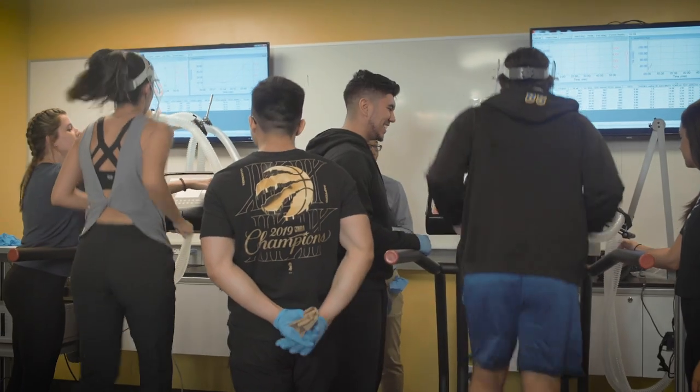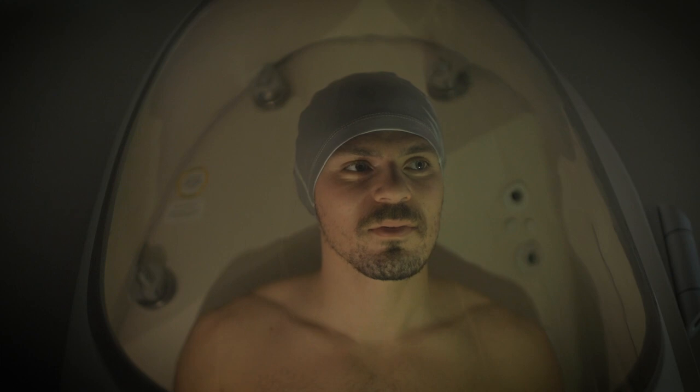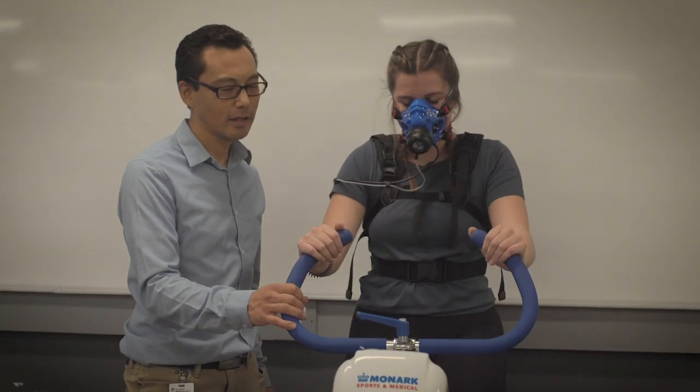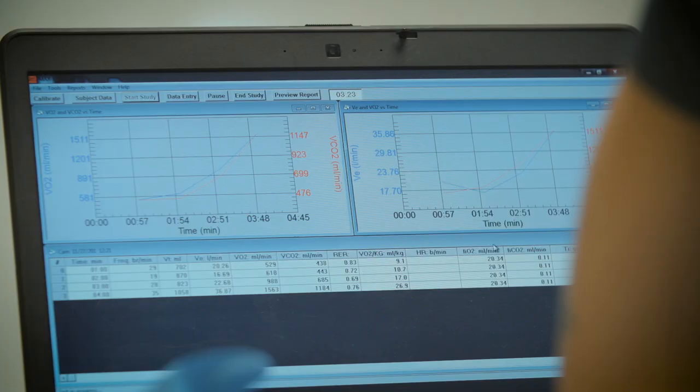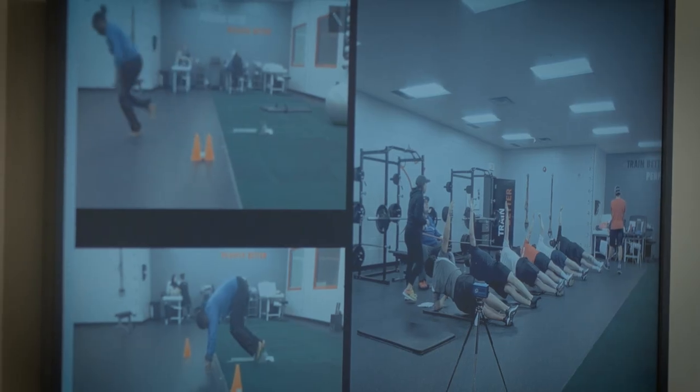The facilities here at Humber really help you transition from graduating into a ready professional. The exercise lab has a whole bunch of tools and equipment that allow us to understand how they work, how to use those metrics, and how to train — whether it's an athlete, a general population client, or chronic disease cases. Things like the bod pod and ergonomic bikes are things you normally see in a clinical or hospital setting, so when I was graduating I didn't feel uncomfortable applying for any type of job because I'd had experience using anything they would have in the field.